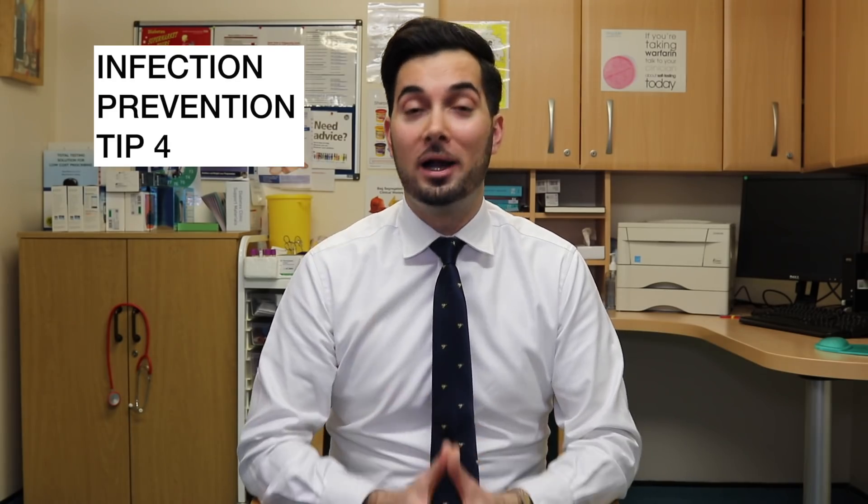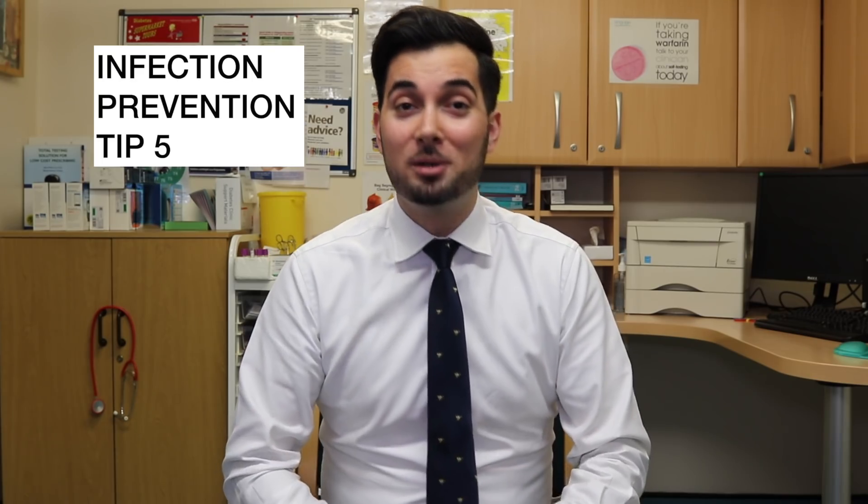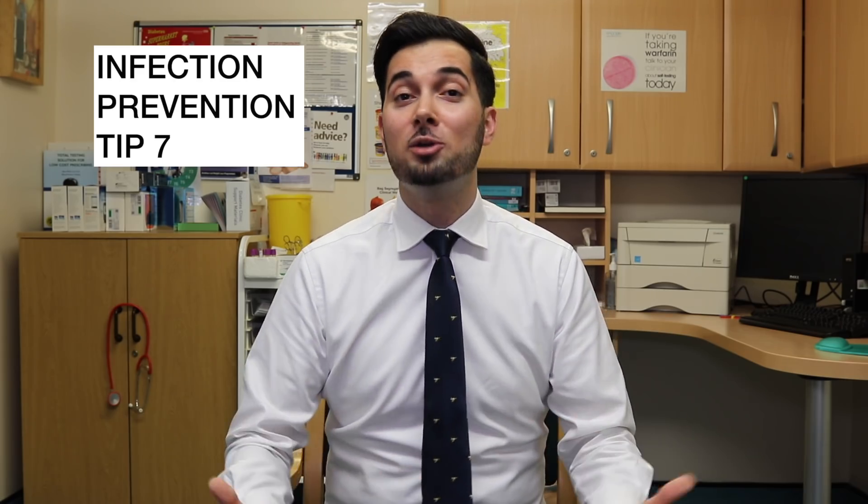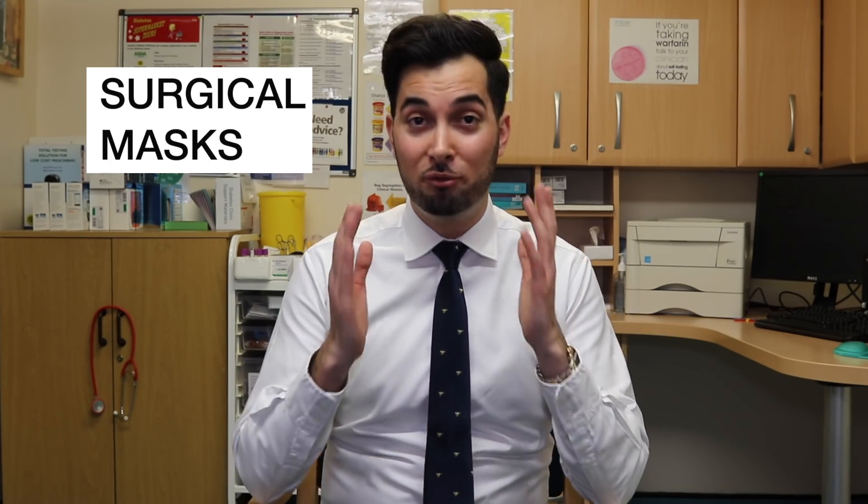Tip number four: try to avoid close contact with anyone showing signs of a respiratory illness — maintain a gap of at least two metres, as that's the distance a sneeze or cough can travel. Tip number five: if you're not feeling well, stay at home, even if it's something mild like the common cold, to reduce the risk of spreading your virus. Tip number six: if you use a public workspace, give the area a quick wipe down before using it — it can make a significant difference. Tip number seven: when eating meats or eggs, make sure you cook them thoroughly.